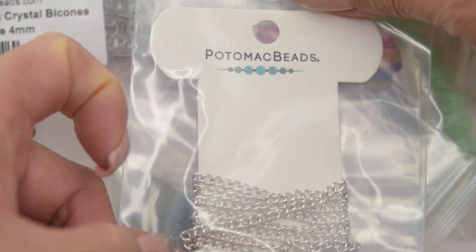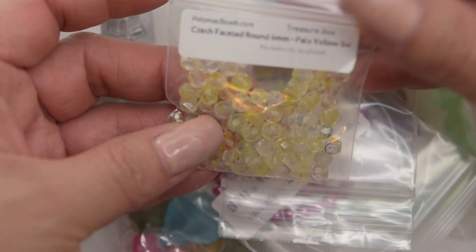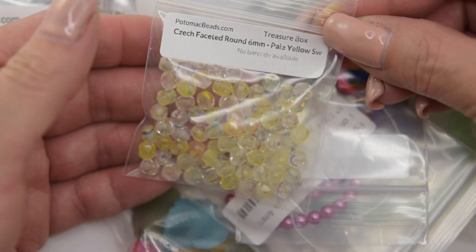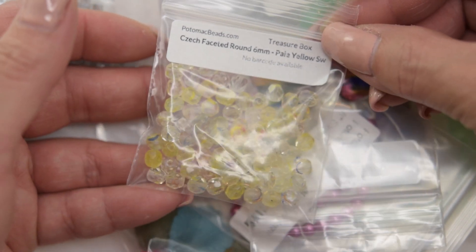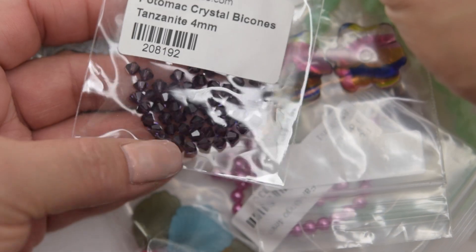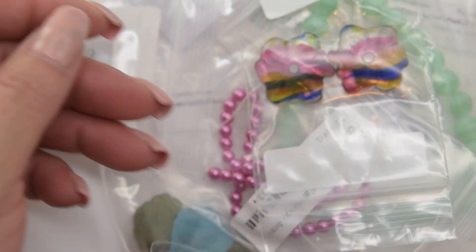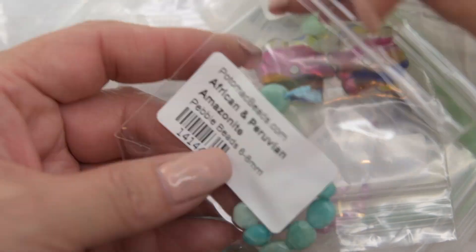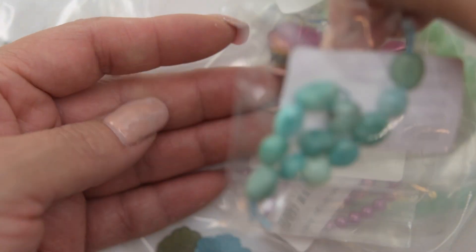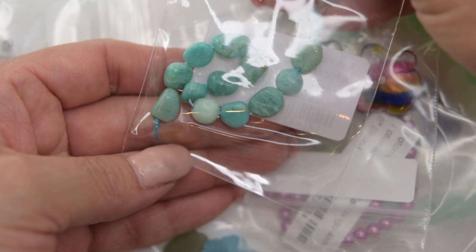They also sent this chain. This facet round 6mm — I love this. We are going to be making a bracelet with this one.